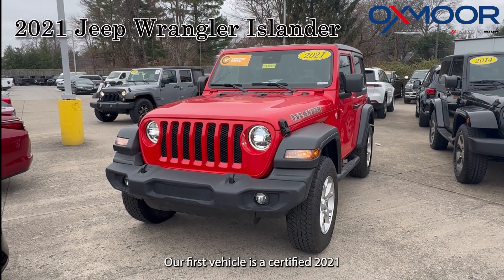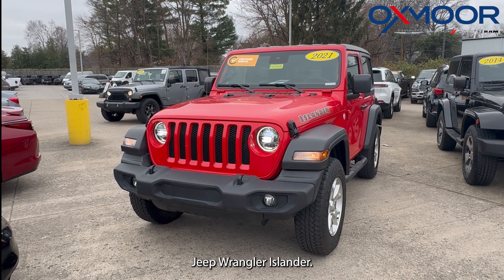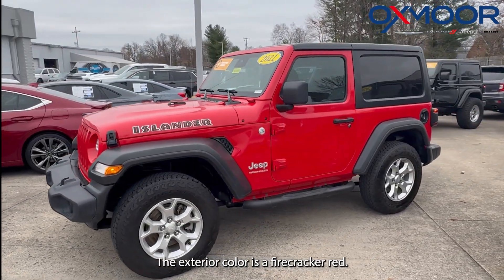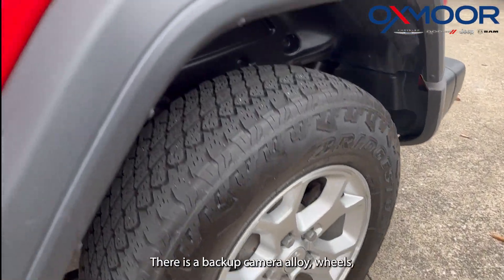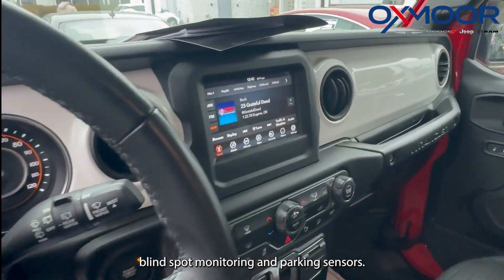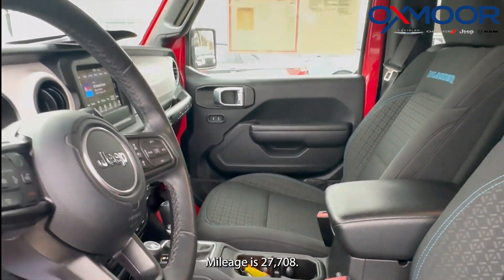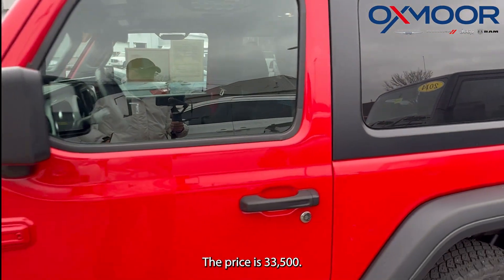Our first vehicle is a certified 2021 Jeep Wrangler Islander. The exterior color is in a firecracker red. This is a two-door hardtop. There is a backup camera, alloy wheels, blind spot monitoring and parking sensors. The interior is in a black cloth. Mileage is 27,708. The price is $33,500.